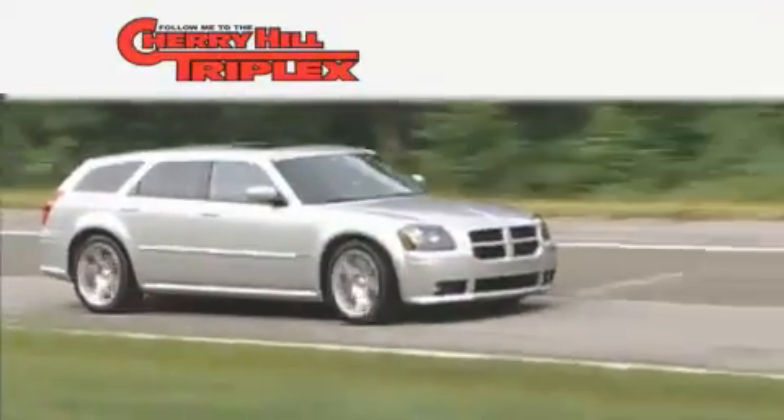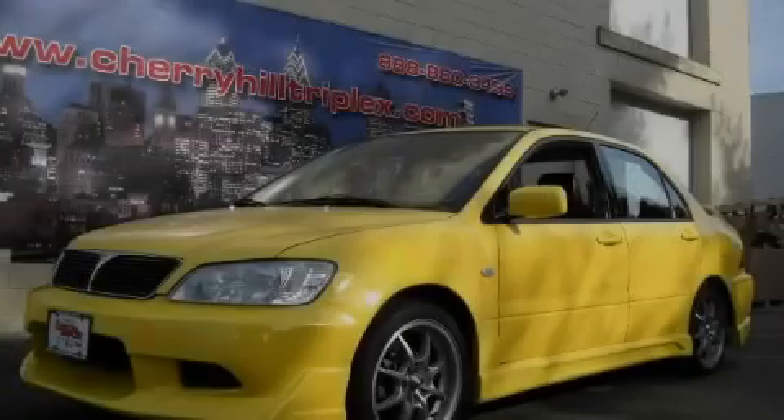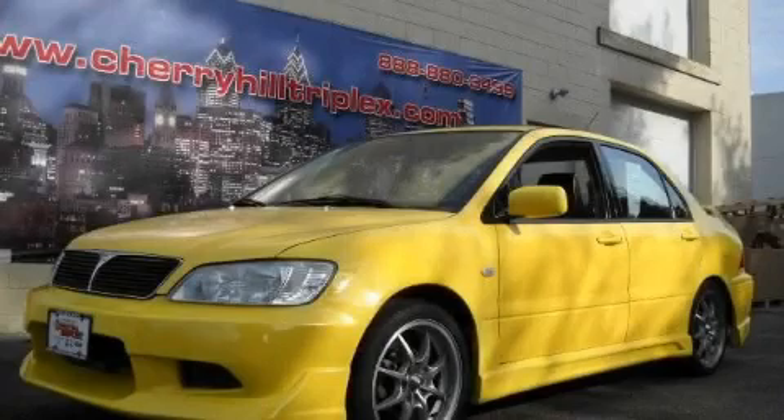Another fine vehicle offered by Cherry Hill Triplex. This is a 2002 Mitsubishi Lancer. Great handling, great comfort, a great ride.